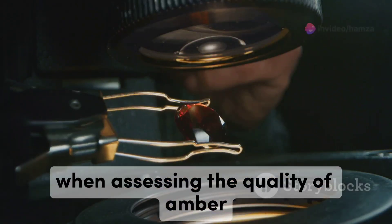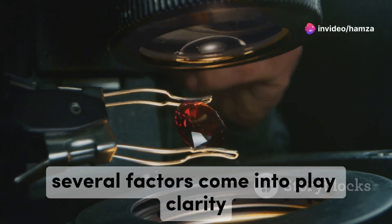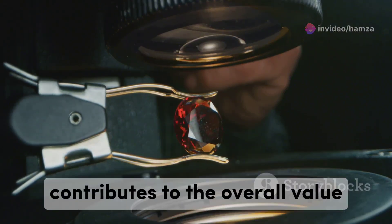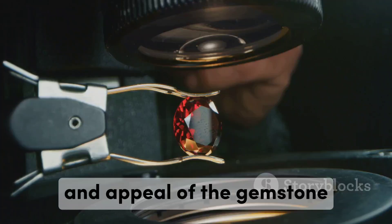When assessing the quality of amber, several factors come into play: clarity, colour, and inclusions. Each of these elements contributes to the overall value and appeal of the gemstone.